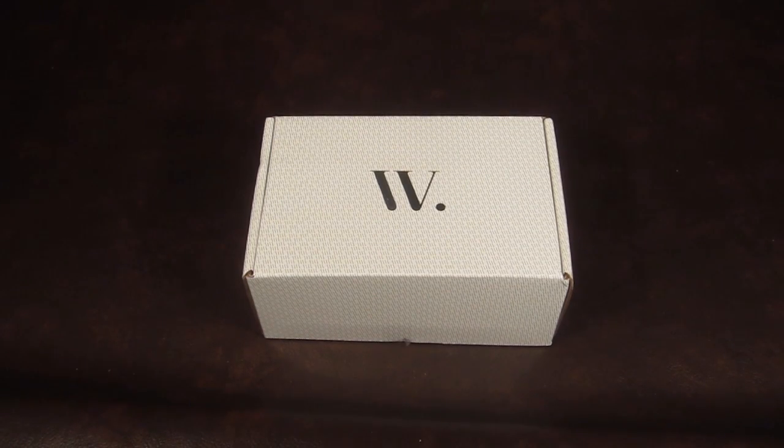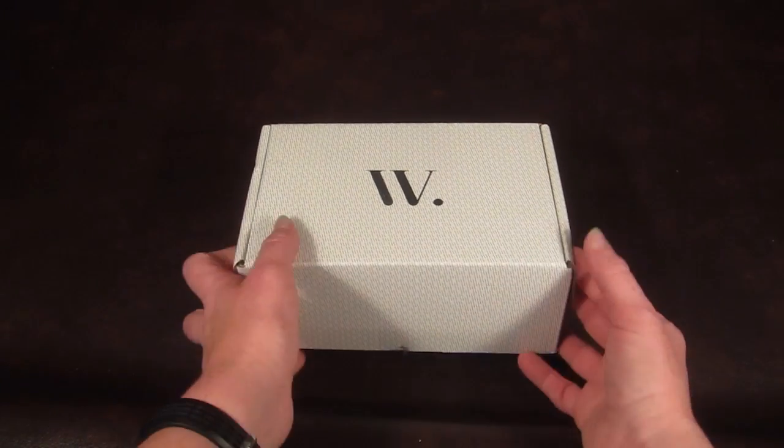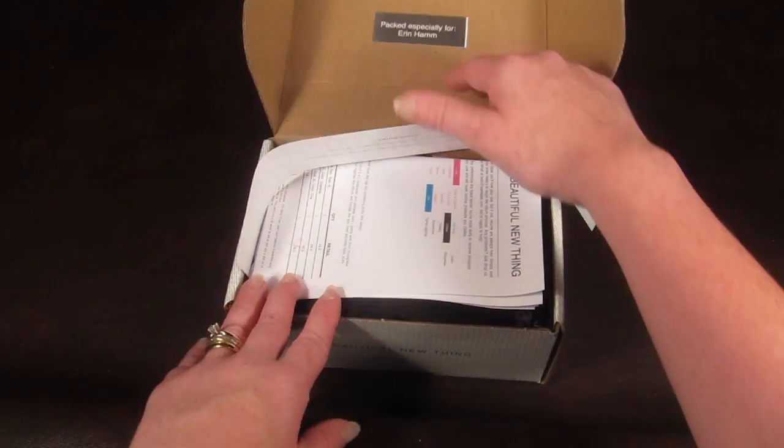This is my Wantable Intimates box for June 2014. Wantable is $36 a month and they have about three kinds of boxes: makeup, intimates, and accessories. This is the intimates box. When you sign up you fill out a really long quiz detailing your size and your preferences, and then they'll send you a box geared around that — you get loungewear and all kinds of fun stuff.